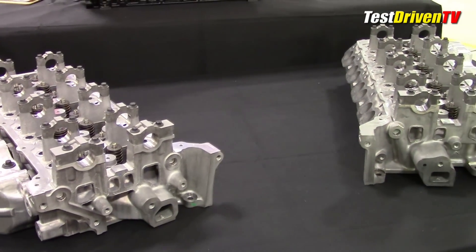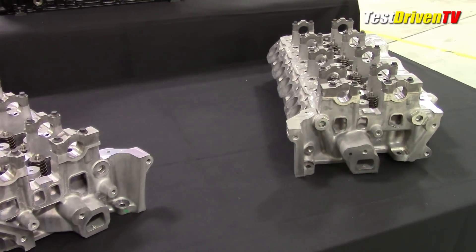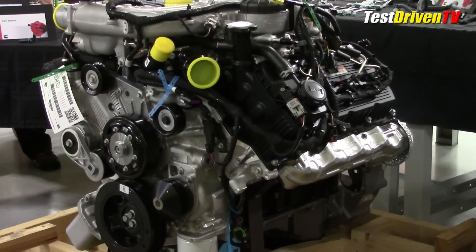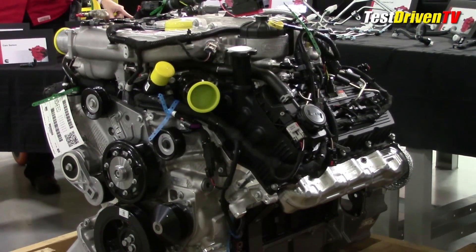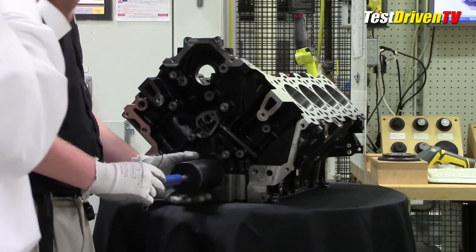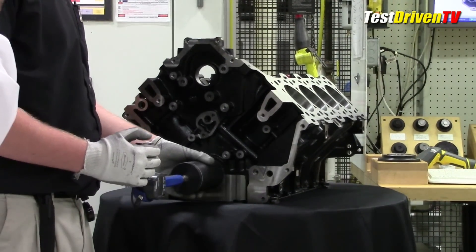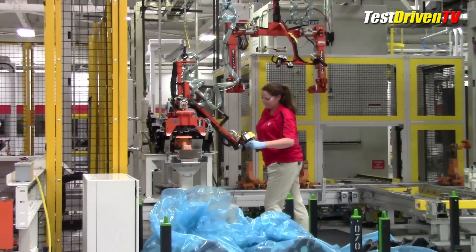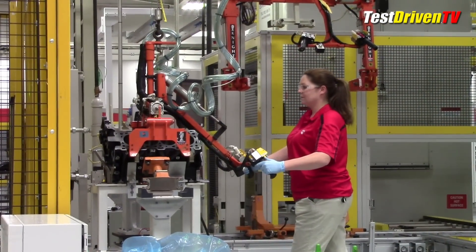The heads are made out of aluminum with dual overhead cams and four valves per cylinder, with a finished-out design looking much like a high-performance gasoline engine — the Cummins guys have a thing about making their motors look good. Under them is a compacted graphite iron block, which is lighter than a standard cast iron block and stronger to boot. The blocks are actually cast in Brazil before making their way up to Columbus, Indiana at the Cummins plant where these engines are assembled.